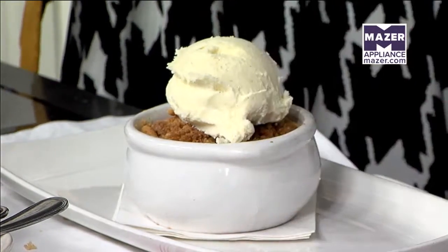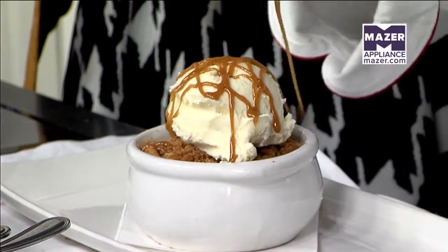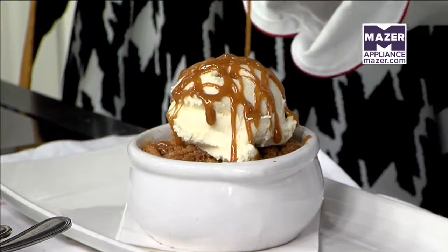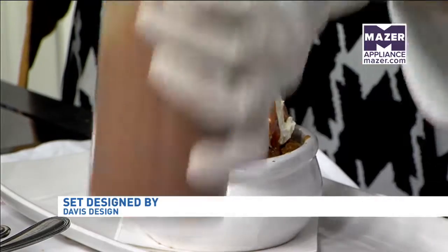Really? We're probably one of the few restaurants that serve it all over the country. You know you care about your ice cream when you bring it all the way in from Philadelphia. So we top it with vanilla and caramel.